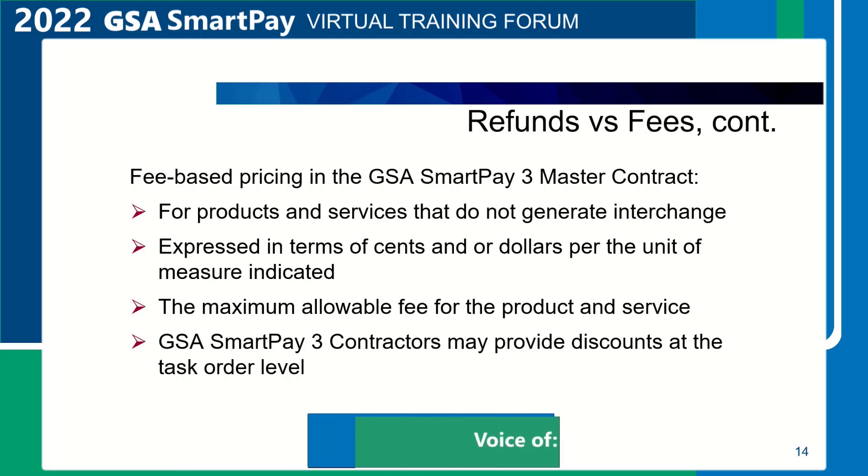Discounts are not required but may be offered by the contractor bank. GSA SmartPay 3 contractors may not propose more than the fee for any contract line item as found in their master contract.